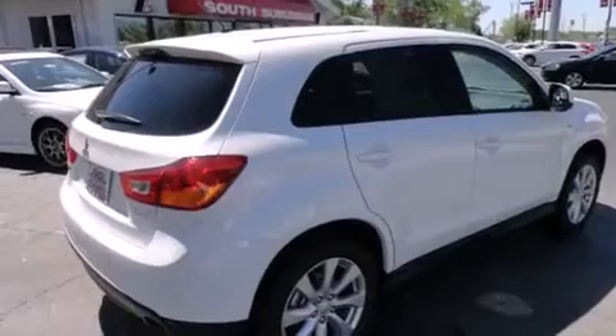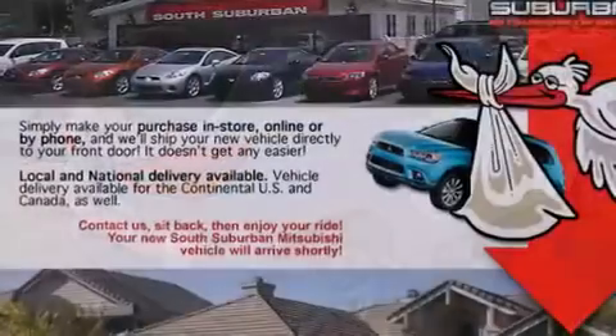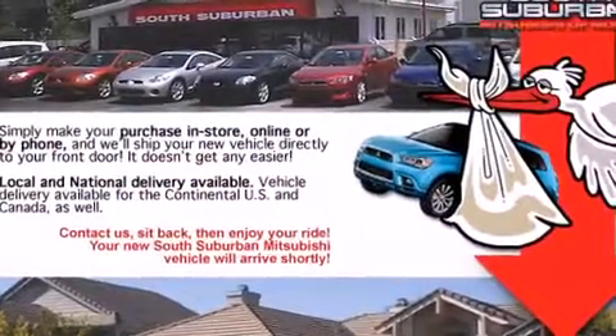Also included are latch-ready child seat anchors, rear seat child-proof door locks, full-power accessories, and alloy wheels.